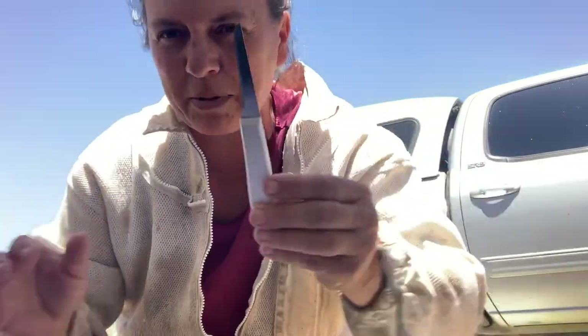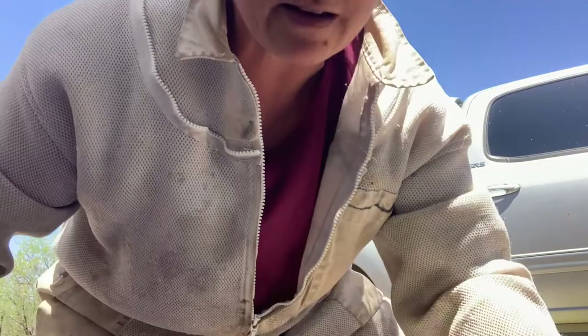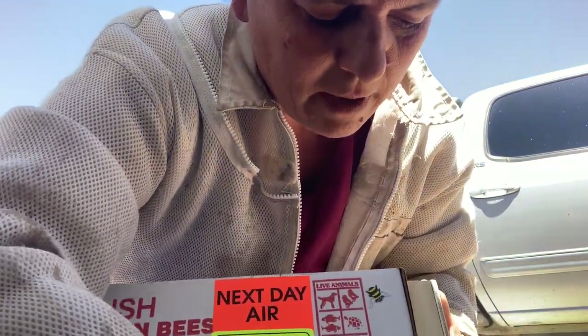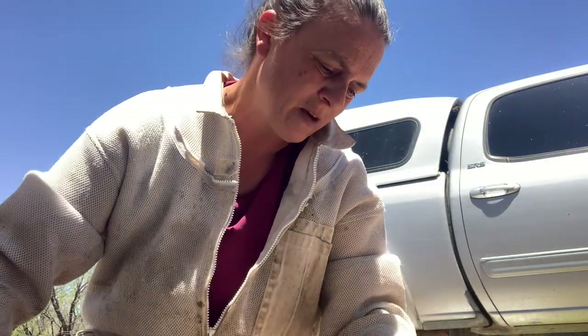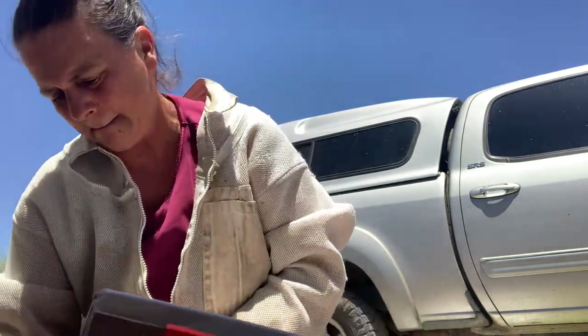I hit it completely on the side here. Come on, box — open. There it goes, that side's opening. I'm getting a foot cramp being all down on the ground here. Man, it's hot. I don't even know how hot it's supposed to get today — I probably just don't want to know. Trying to figure out why things are catching on my box.